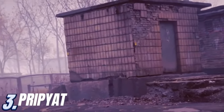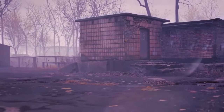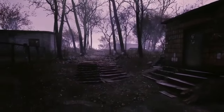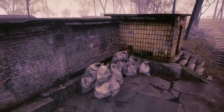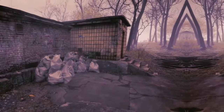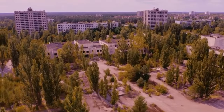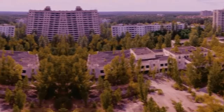Number three: Pripyat. The ghost town of Pripyat is an iconic and tragic location known for being the closest town to the Chernobyl nuclear power plant. Pripyat was founded in 1970, and at the time of the nuclear disaster on April 26, 1986, had a population of around 49,000, most of whom were plant workers and their families. The Chernobyl disaster was the worst nuclear accident in history. During a safety test, an explosion at the plant's number four reactor released a large amount of radioactive materials into the atmosphere.